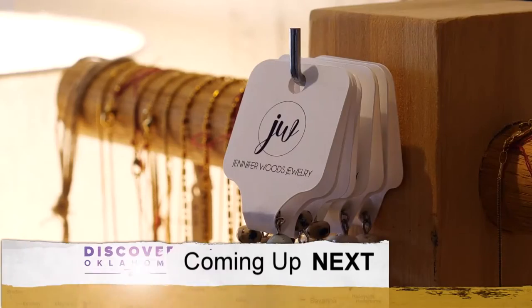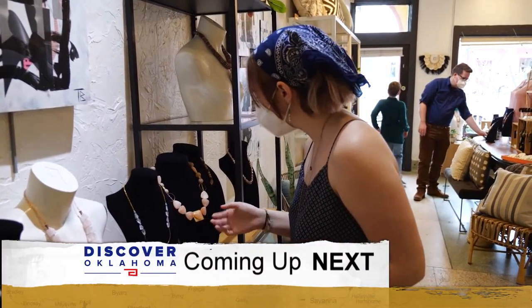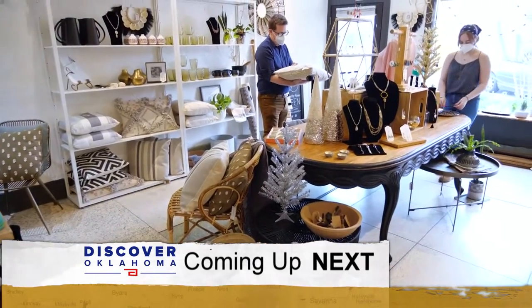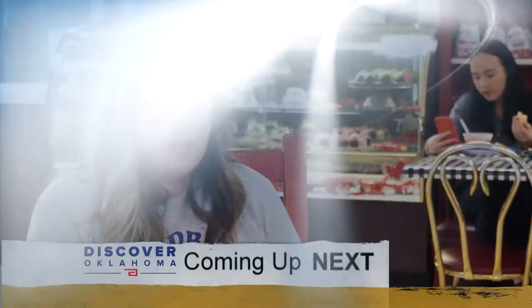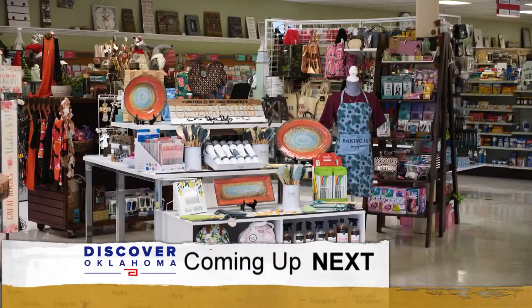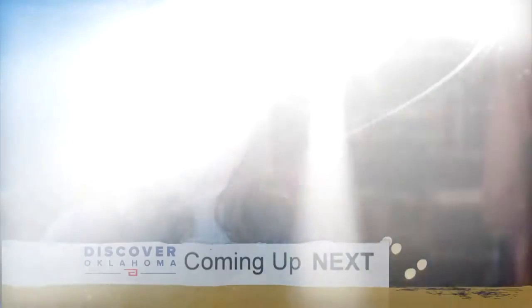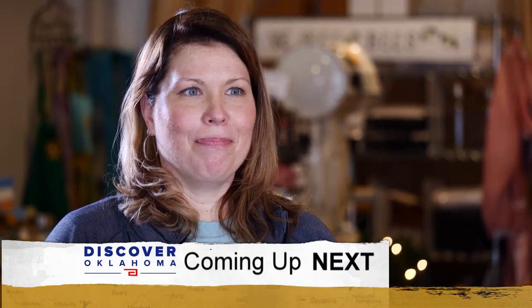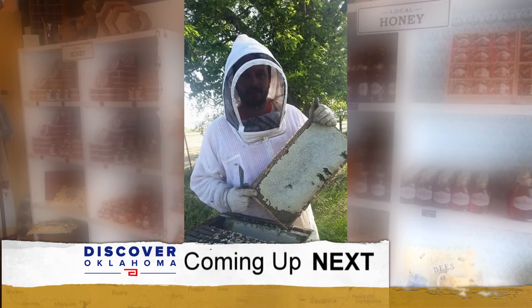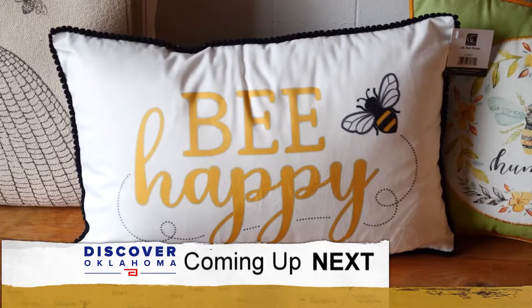Coming up on Discover Oklahoma: a fun shop where you'll want to stop and stay a while, an old-fashioned soda fountain, a trip back in time to a store that sells almost everything and tops it off with comfort food, and where to find honey straight from an Oklahoma hive at a full general store.